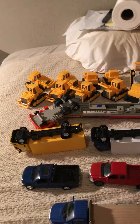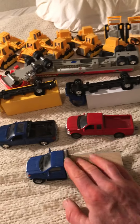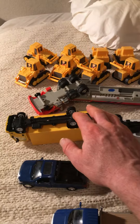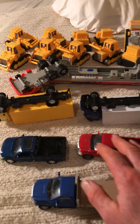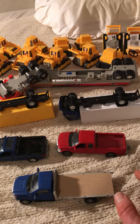I bought these for my Lionel train layout. And these — I believe all 5 of these are 1 to 43, and that's just too big for my Lionel trains.